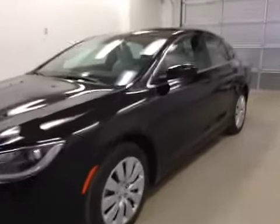This is stock number A5268, a 2015 Chrysler 200LX, four-door sedan. Exterior color is black.